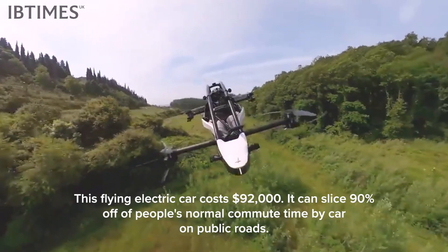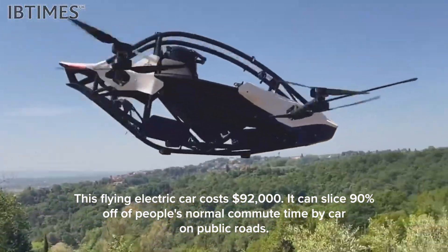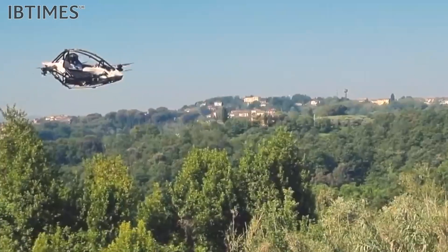This flying electric car costs $92,000. It can slice 90% off of people's normal commute time by car on public roads.